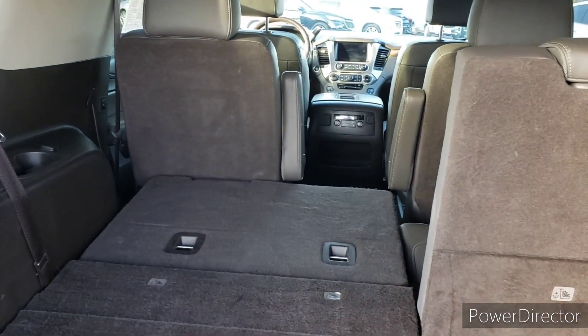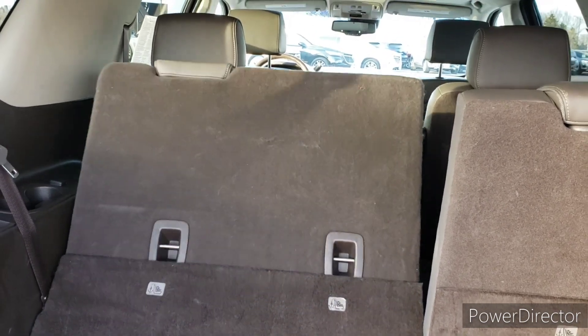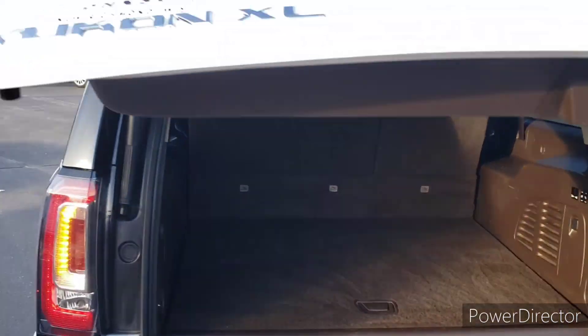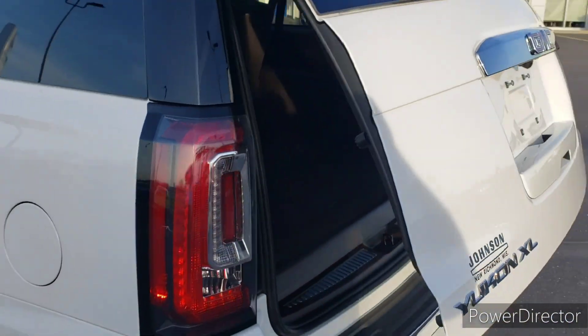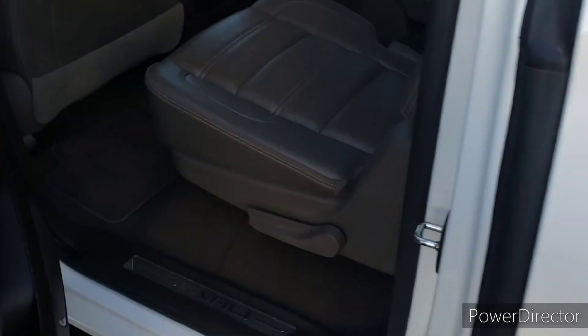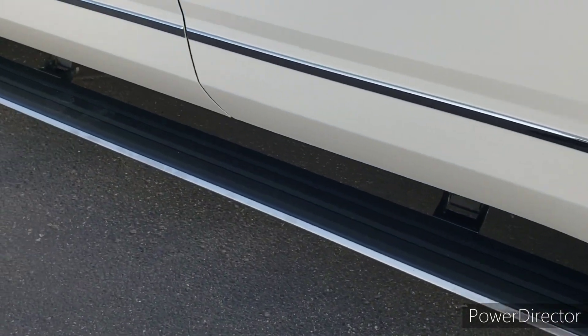It's all at the push of a button, folks. We can put those third row seats down or back up, and you can even put the second row captains down from back here. Plenty of room in this. You've got the power retractable assist steps again.